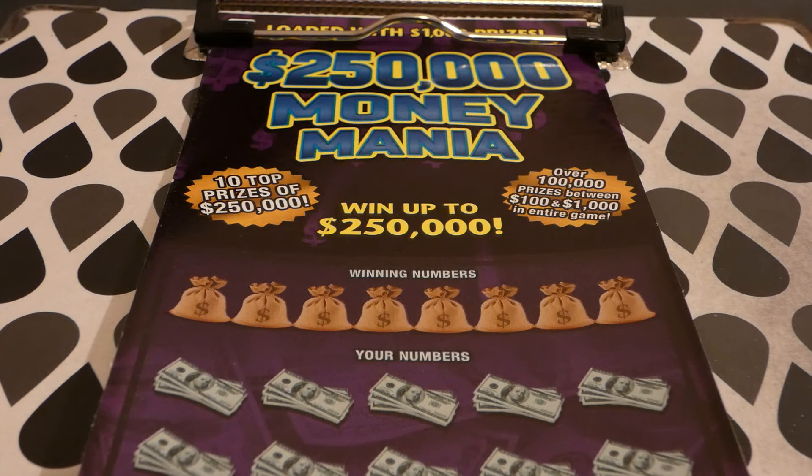Hi guys, Virginia Scratcher here. Today I have two of these $250,000 Money Mania tickets to scratch. These are $20 Virginia lottery tickets started on September 5th, 2017. They're not quite two years old, but they are an older ticket.